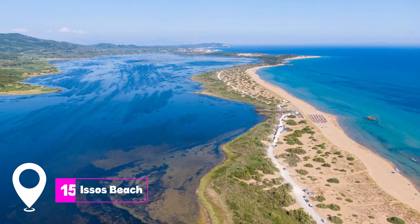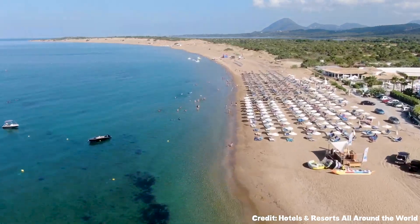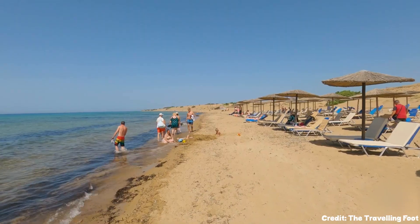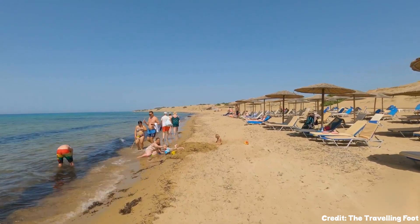At number fifteen, we have Essos Beach. This expansive sandy beach bordered by dunes is a haven for windsurfers and kitesurfers. Its pristine beauty makes it a must visit.